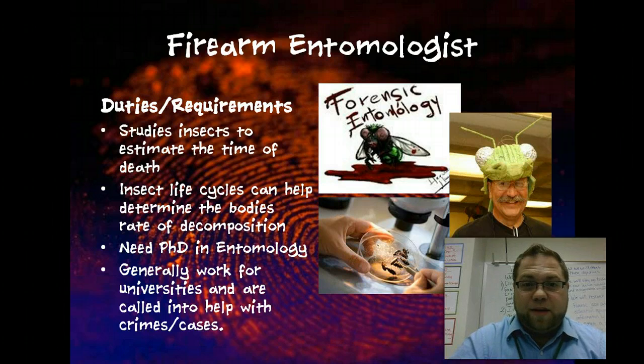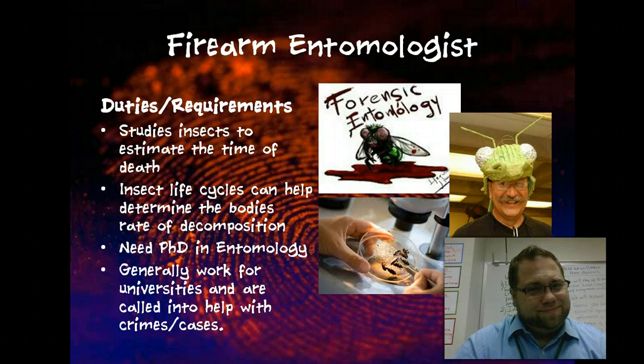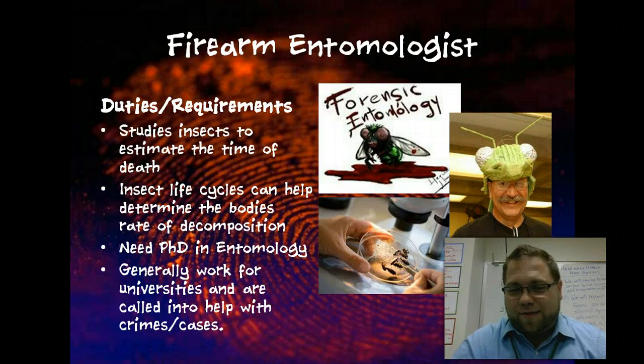If you find beetles, that means at least a week has gone by. And if you find dead beetles, you might need to determine how many weeks have passed. You have to be smart for this — you need a PhD in entomology. Normally you don't work for law enforcement directly; instead, you have a job at a university and are called in for specific cases.